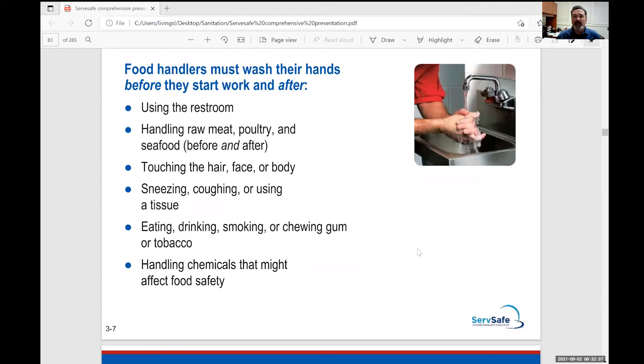Many restrooms have doors that swing open and out, and you'll notice the metal push plate is filthy. I always try not to touch that metal plate — I try to push the door open or kick it with my foot. If you do touch it, when you go back to your work surface, wash your hands or sanitize again. All of us today should have some type of sanitary solution in our cars or purses, especially with everything going on.